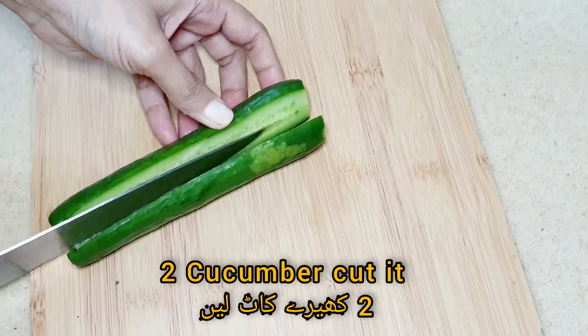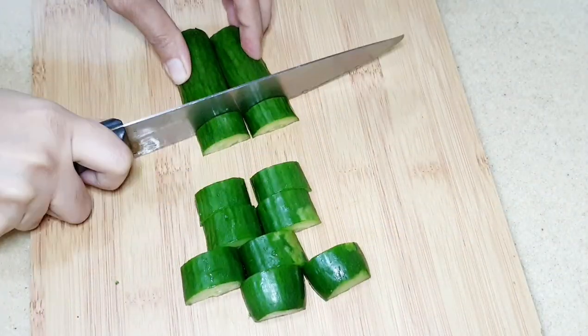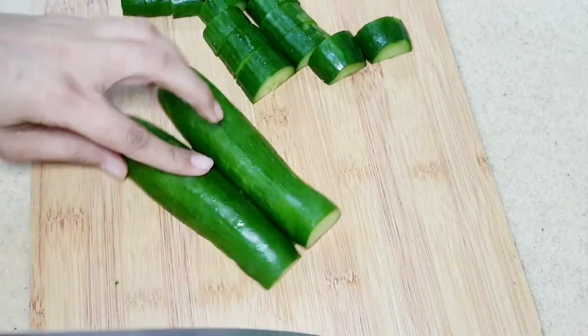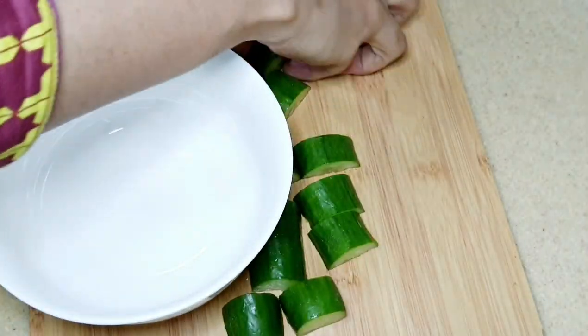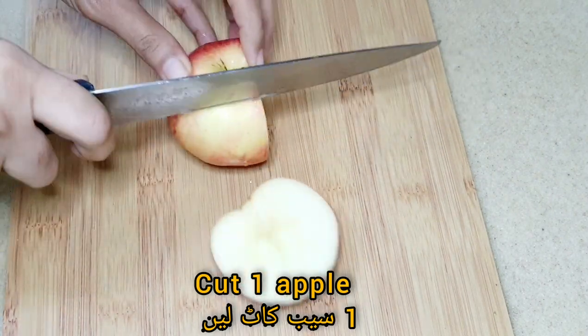Now I'm cutting the cucumber into medium size — don't remove the peels. So now I'm cutting the apple into medium size as well.